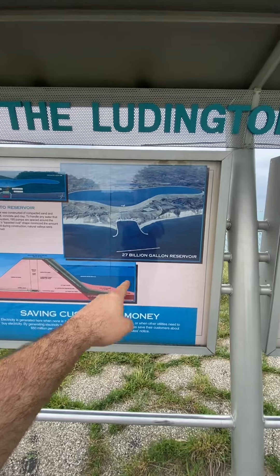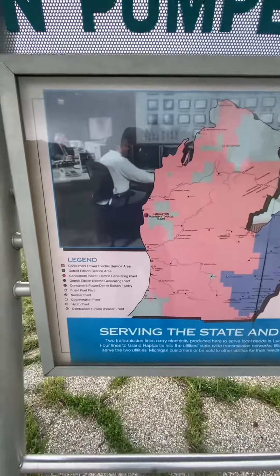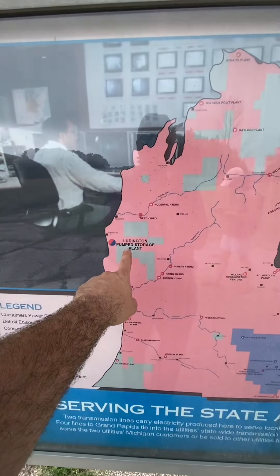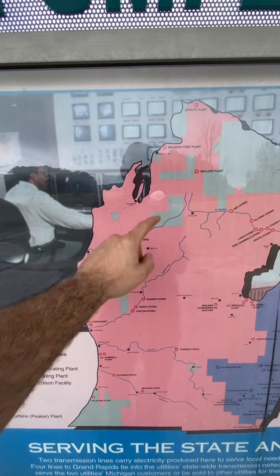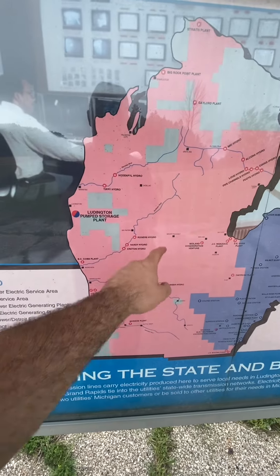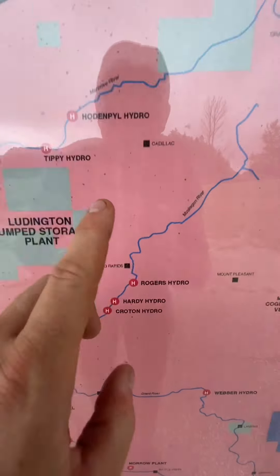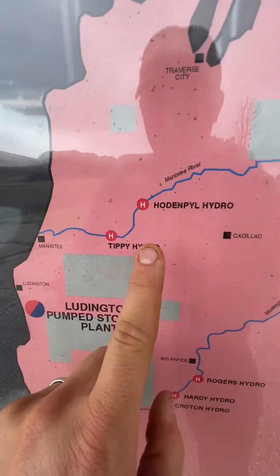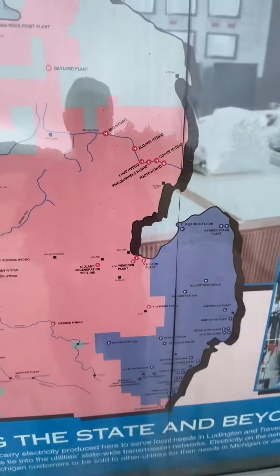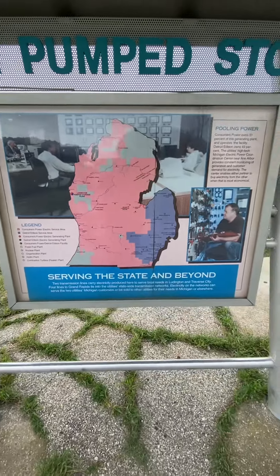27 billion gallons. It tells you right here how much, who it powers. Here's the pump station where we're at — we live up here. And then it shows you all the hydro stations. This is the Tippie Hydro, this is the Manistee River, and Sable. You can see how Michigan is really cool on powering them with water.